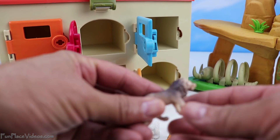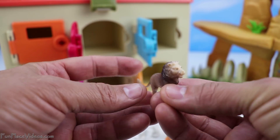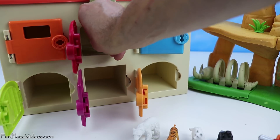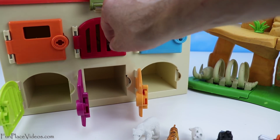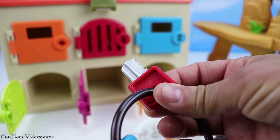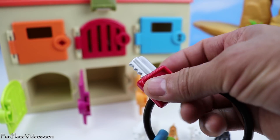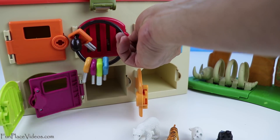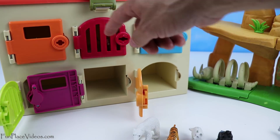Now we have a lion. Let's put the lion behind the red door. Now let's find the red key to lock the door. Okay, all locked.